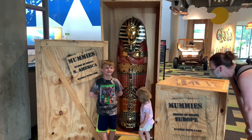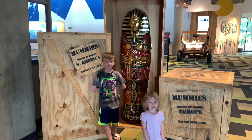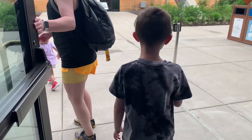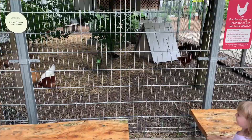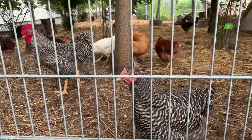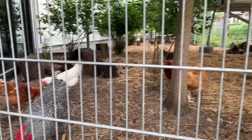Look at these, Cora. That's a real life mummy. Look at the chickens. Look at that.